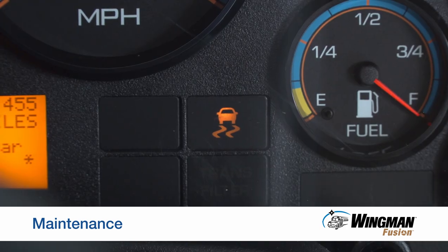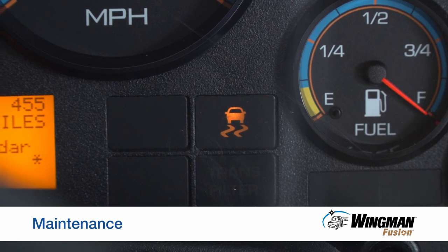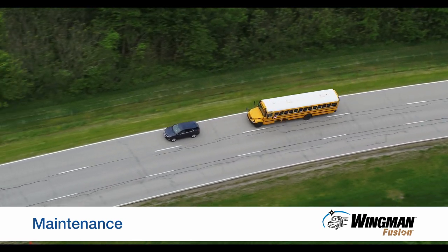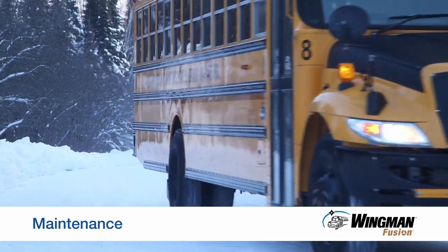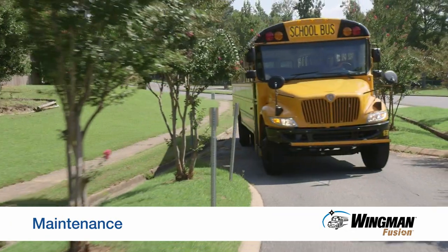If the stability system light is on, meaning stability control is faulted, you will still have ABS, but you will not have collision mitigation braking or stability control. Have stability control repaired as soon as possible, preferably before going out on the road.